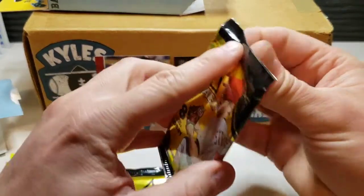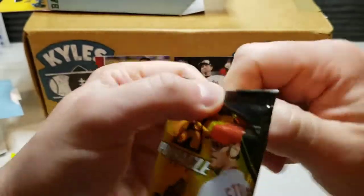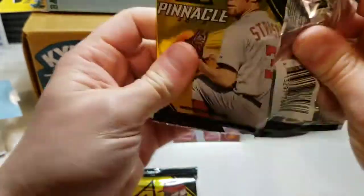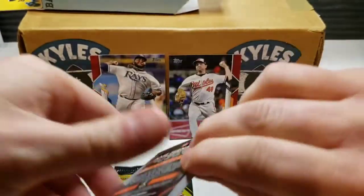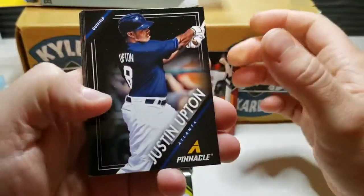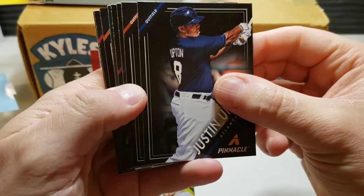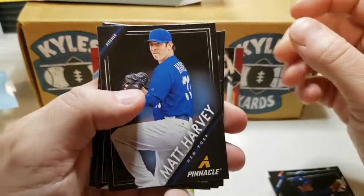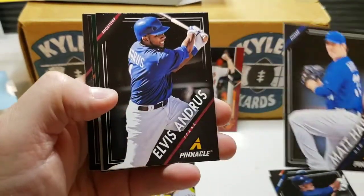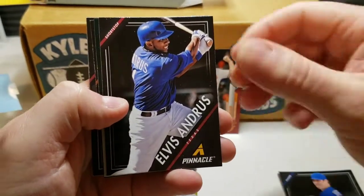Let's see what we can get out of our hobby packs, and then we'll move on to our 2019 packs where we'll be hunting for Tatis. Alright, here we go — starting off with a Justin Upton, we got a Giancarlo Stanton, Matt Harvey there with the Mets.